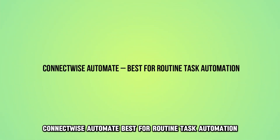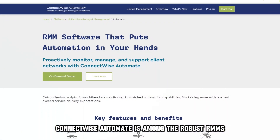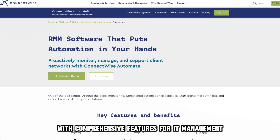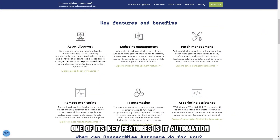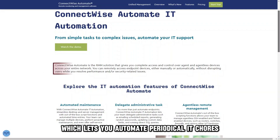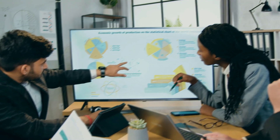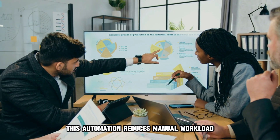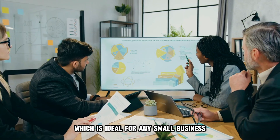ConnectWise Automate, best for routine task automation, is among the robust RMMs with comprehensive features for IT management. One of its key features is IT automation, which lets you automate periodical IT chores such as system maintenance, firmware updates, and patch management. This automation reduces manual workload and related labor expenses, which is ideal for any small business.